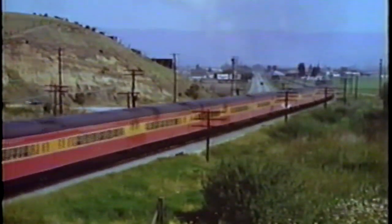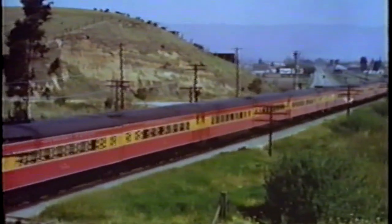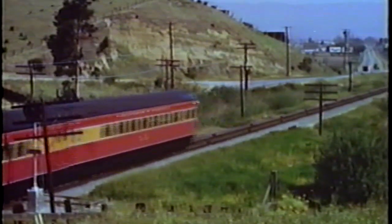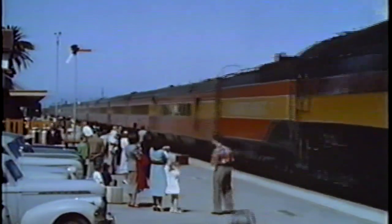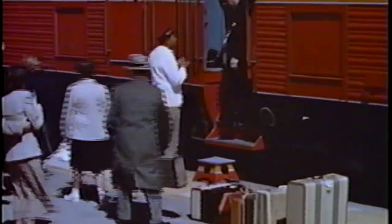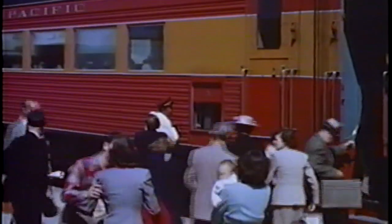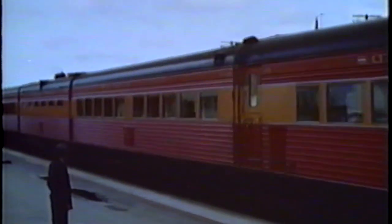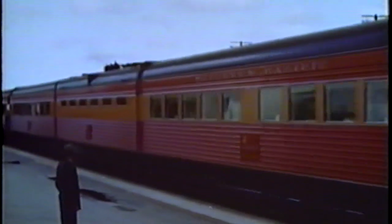Boiler pressure went to 300 pounds. Tractive effort to 78,000 pounds. A nickel-steel boiler, an all-weather enclosed cab, and the first dual headlights were specified. Two orders were entered: the first in 1940 for 20 locomotives, numbers 4430 to 4449; the second in 1942 for 8, numbers 4450 to 4459. The GS-5 class, also ordered in 1942, consisted of only two engines, identical except for roller bearings.